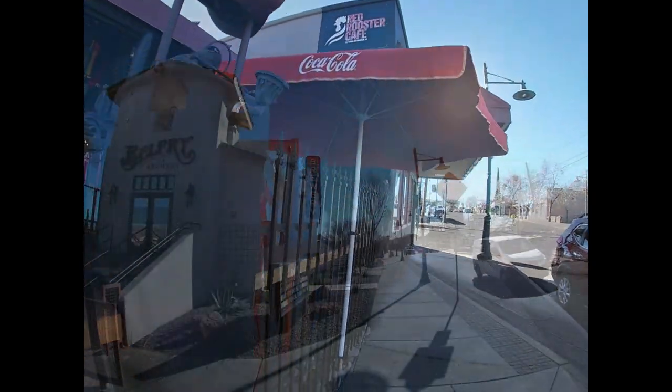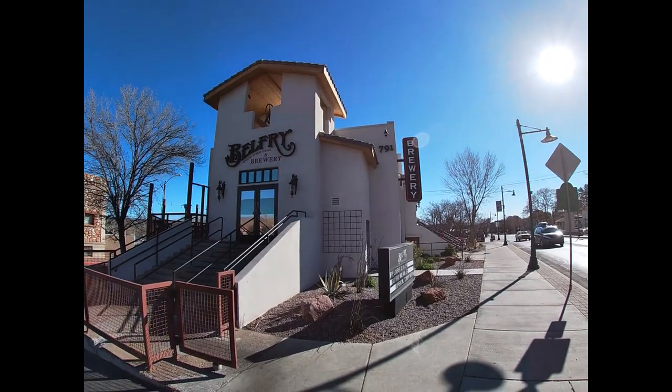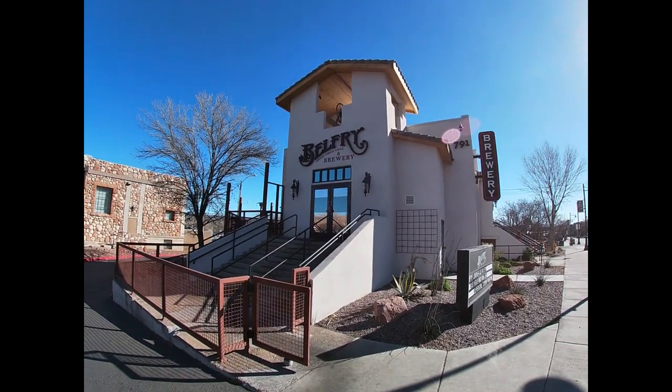It is a close neighbor to the ghost town of Jerome and the Red Rocks of Sedona, each accessible from Highway 89A.